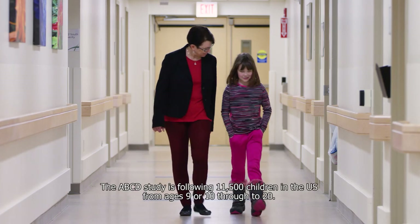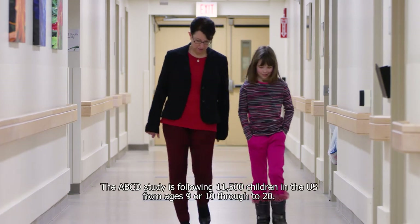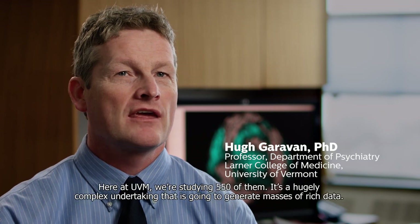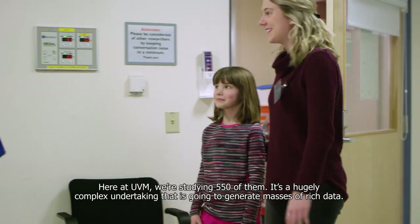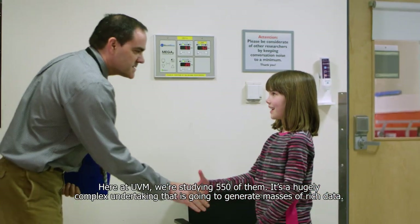The ABCD study is following 11,500 children in the US from ages 9 or 10 through to age 20. Here at UVM we're studying 550 of them. It's a hugely complex undertaking that is going to generate masses of rich data.